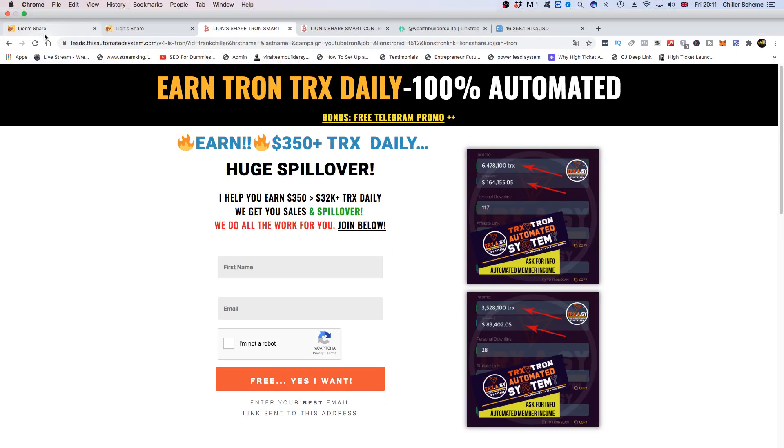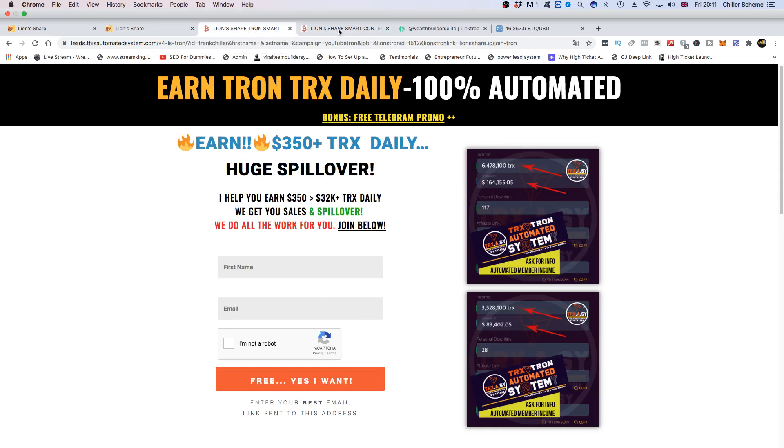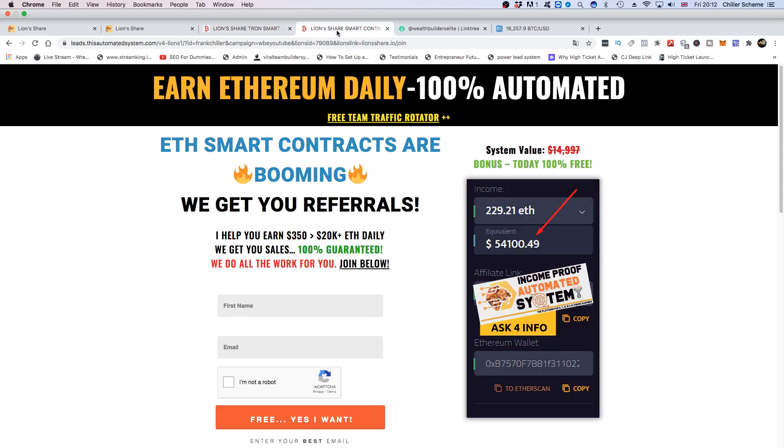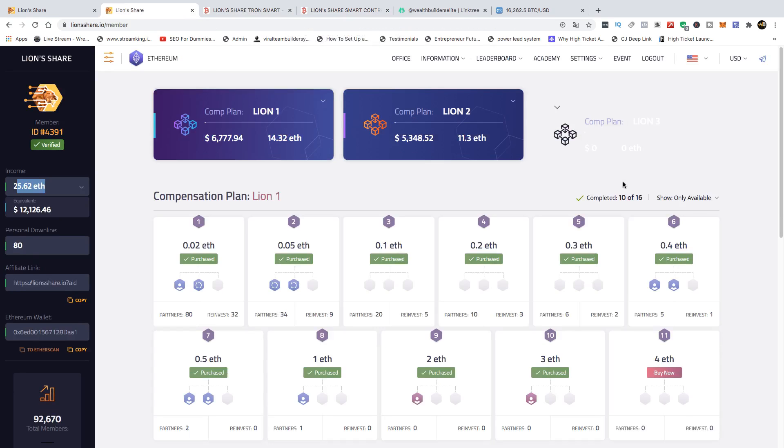These systems do the selling and telling on our behalf, promoting Lion Share Tron and Ethereum as we send people to them. As long as we send people to these systems over time, we make sales — we don't have to make videos or talk to people directly. We can do that for Lion 1 and Lion 2, but we do not deem it viable to introduce a Lion 3 at this stage, so we will not be promoting it.